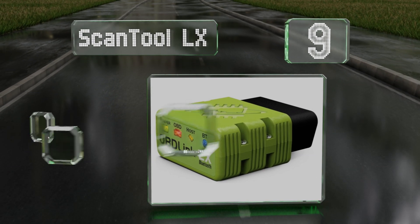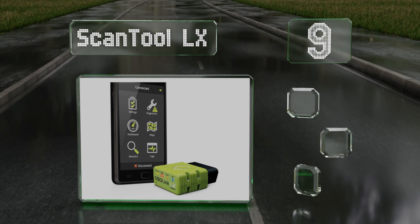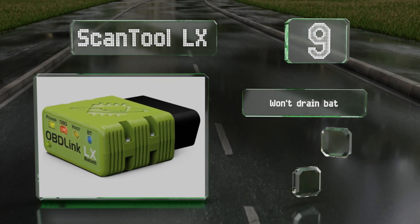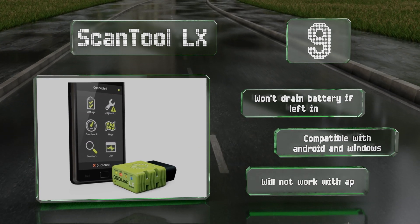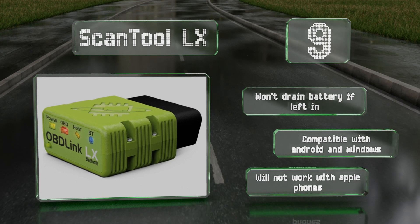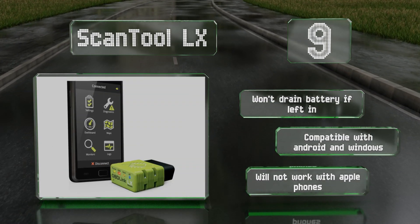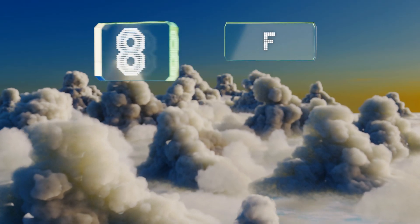At number nine, the Scan Tool LX works with the company's own proprietary app, though you can also use a third-party one if you prefer. It includes a license for the OBD Whiz diagnostic software for your PC, allows you to easily upload your car's data and share it on Dropbox. It won't drain your battery if left plugged in, and is compatible with Android and Windows, but it won't work with Apple phones.